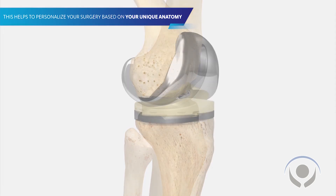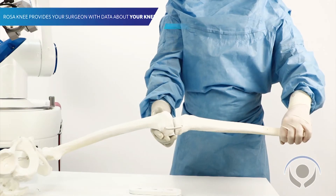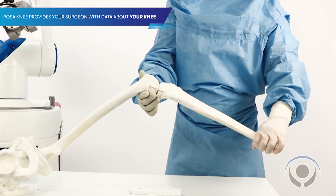The robot doesn't do the surgery — I think that's going to be a misconception. It's a tool; it's really a fancy measuring stick, but it's a very accurate measuring stick. So instead of me just feeling the knee and from years of experience thinking I know that it's good, I can actually look at a computer screen, see the data, and see exactly what the knee is doing.